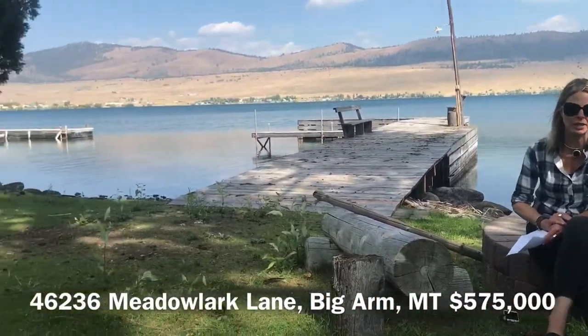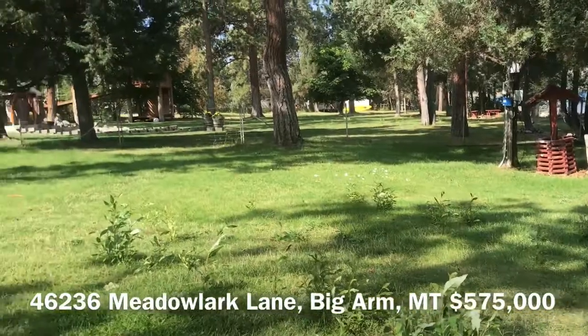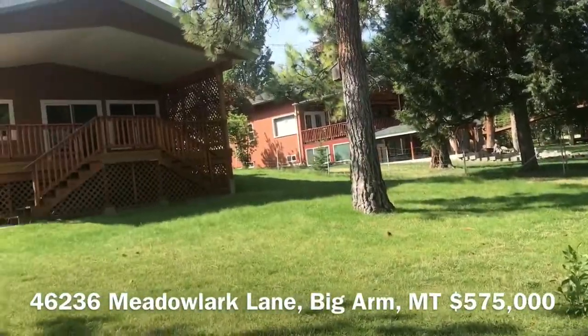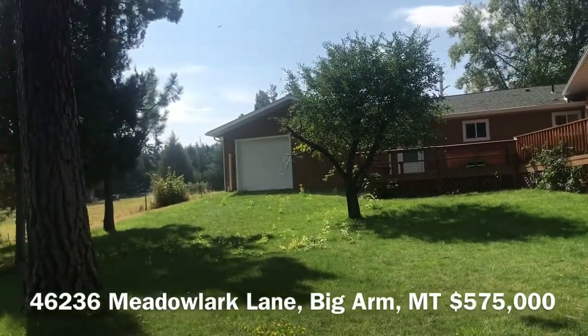This is listed for $575,000 and if you know the lake, it is almost impossible to get level, walkout, gravel beach for this price range. It is truly one of very few offerings. It's a two bedroom, two bath. It is ready to go. Nice open floor plan.